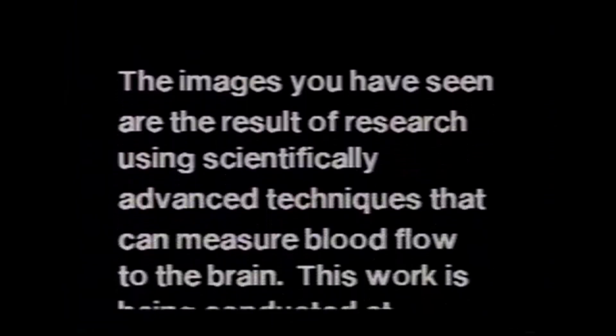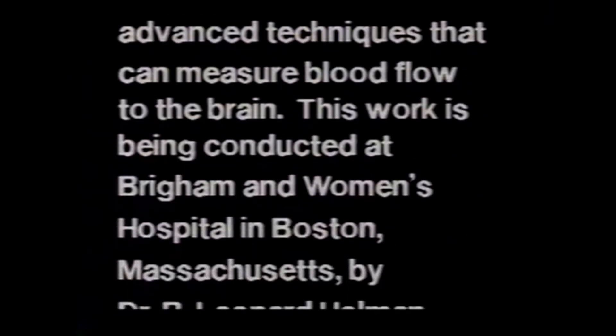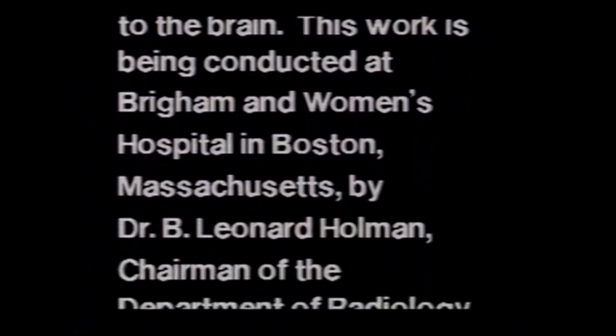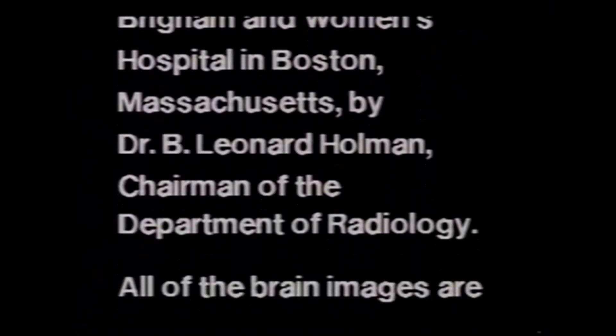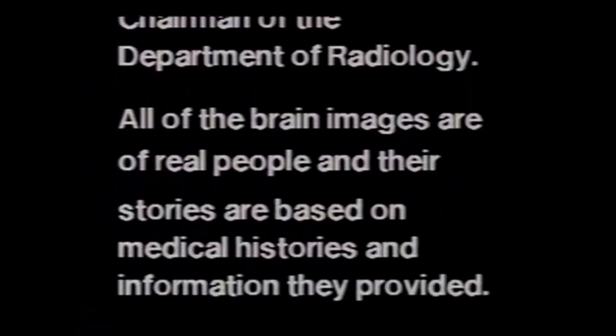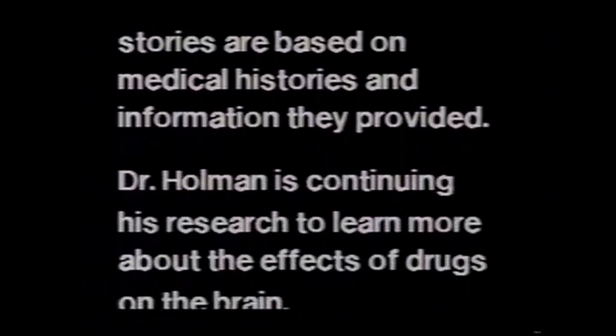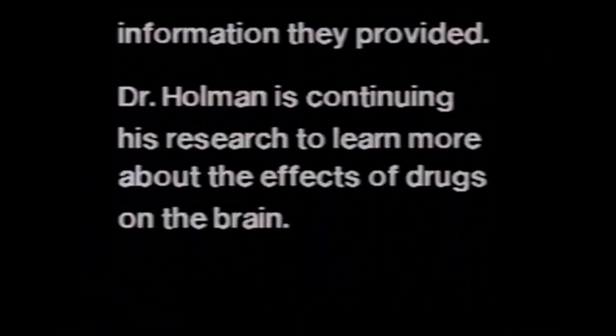The images you have seen are the result of research using scientifically advanced techniques that can measure blood flow to the brain. This work is being conducted at Brigham and Women's Hospital in Boston, Massachusetts, by Dr. B. Leonard Holman, Chairman of the Department of Radiology. All of the brain images are of real people, and their stories are based on medical histories and information they provided. Dr. Holman is continuing his research to learn more about the effects of drugs on the brain.